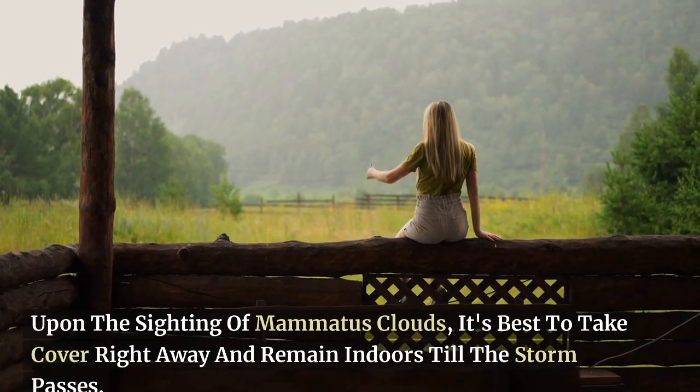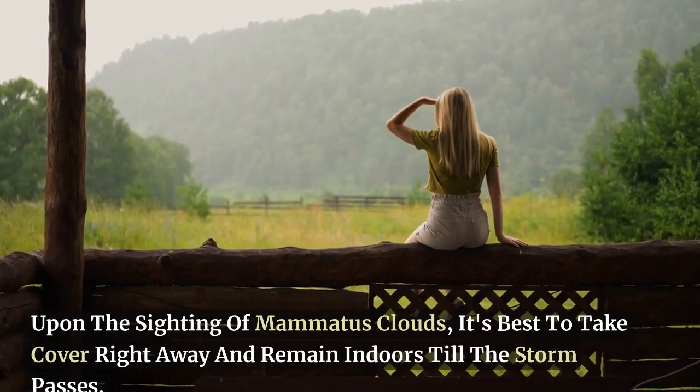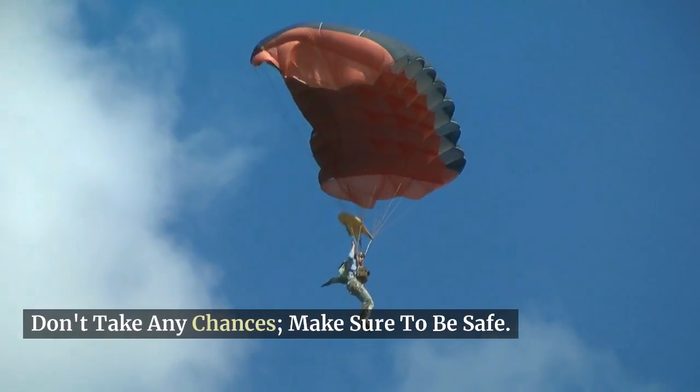Upon the sighting of mammatus clouds, it's best to take cover right away and remain indoors till the storm passes. Don't take any chances — make sure to be safe.